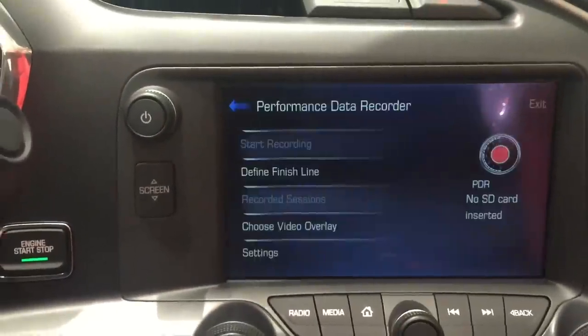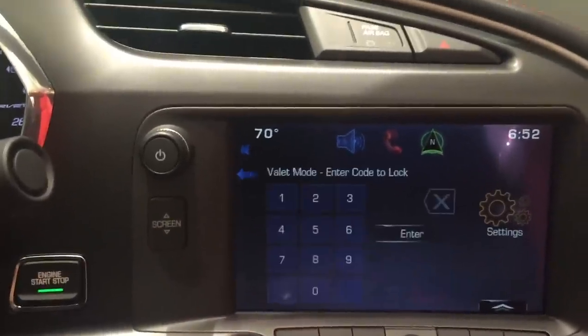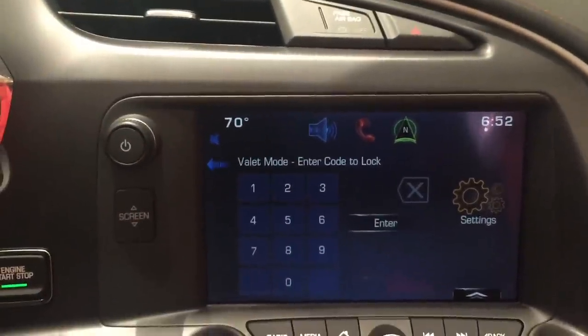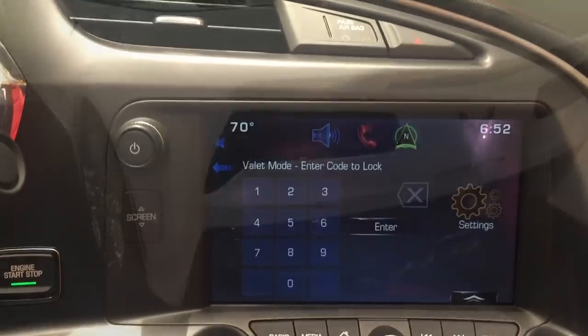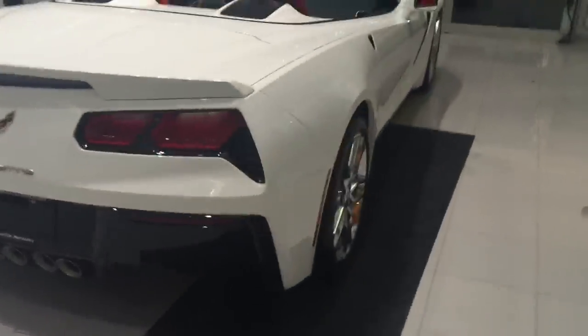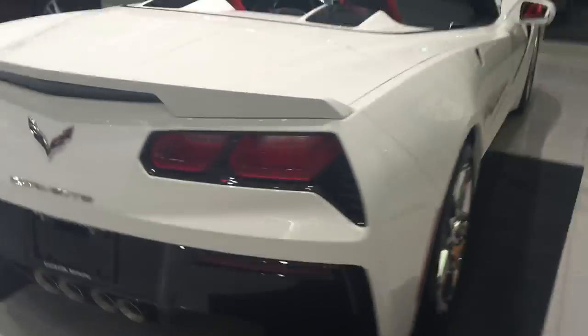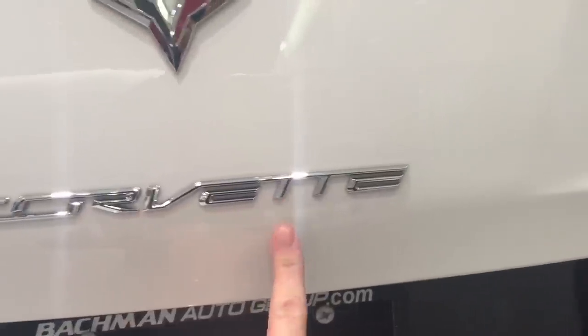On the screen, hit Home then Settings, and you have valet mode — you can put a code in to lock that up, as well as the glove box. A couple of really cool tricks: the key fob is a proximity key fob, so you don't necessarily have to have it in hand. There's also a hidden button to open the deck lid — go right to the bottom of the T underneath here, and there's a button. Voilà — that's how you open your deck lid from the outside.